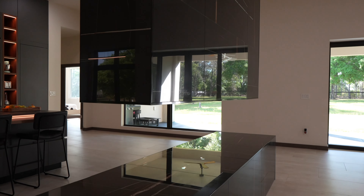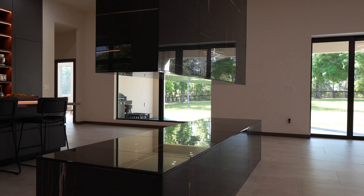As you can see, this house can become a luxury oasis for you and your family.